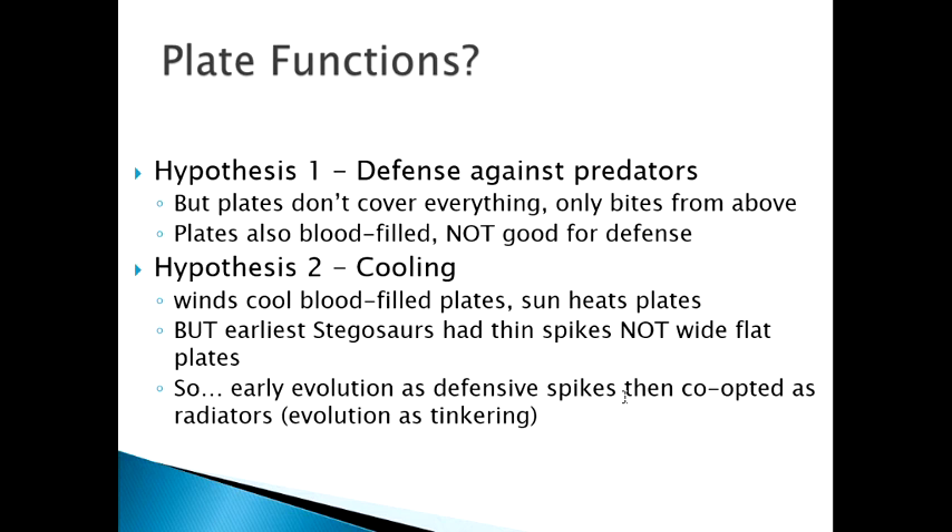The first hypothesis is that the plates are an ideal defense against predators. In many senses they would be, but they don't cover everything. They'd certainly deter a bite from above — if a large predator like an allosaurus comes along, it's taller and would bite down, so the plates would baffle its jaws. But looking at these bones, they're very hollow, draped with skin, not solid — they have lots of voids and spaces and were very blood-filled, so a bite or crush of these plates would not be good for defense.